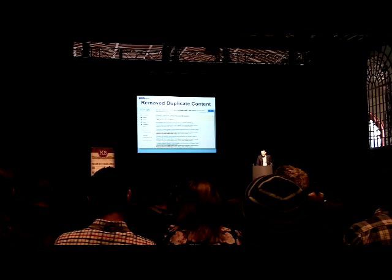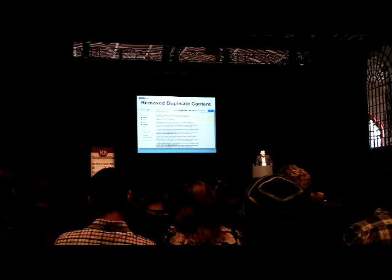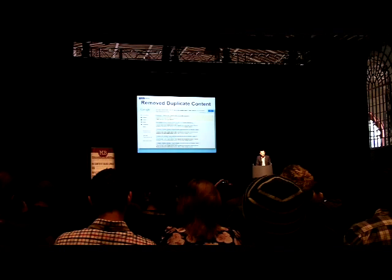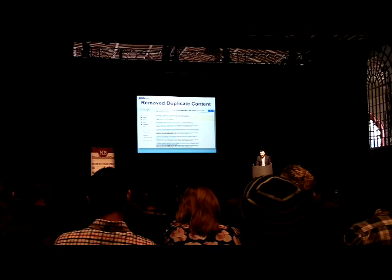We also had some duplicate content issues — boilerplate content that had been on the site for years and never caused us any problems. But now it felt like the rulebook had been rewritten, so we took this opportunity to remove all of that content.